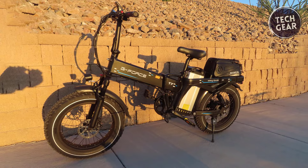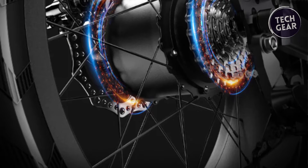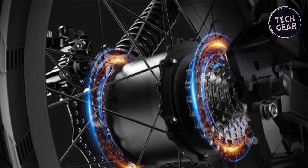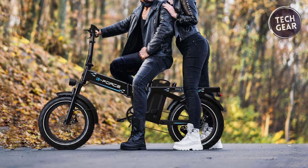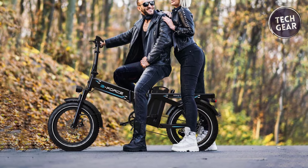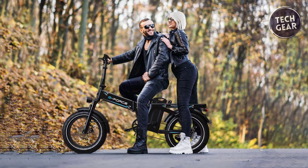This electric powerhouse is not just about endurance — it's a versatile companion for daily commutes or leisure rides. The 750-watt brushless gear motor propels the T7 with ease, delivering a smooth and controlled ride. With a total payload capacity of 400 pounds, this electric bike accommodates a wide range of riders, with a recommended height range of 5'3" to 6'5".